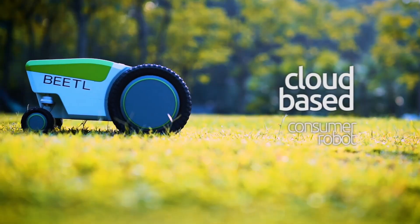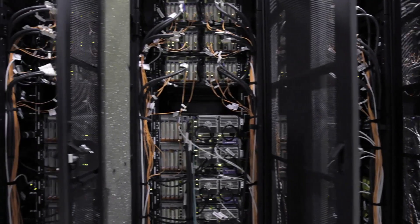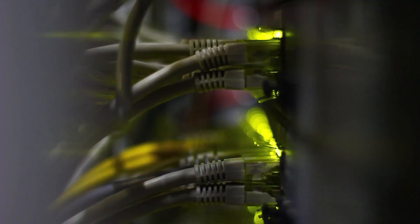We built the first cloud-based consumer robot for doing useful work around the home. By taking the expensive stuff and moving it to the cloud and pairing it with specialized hardware, we're able to offer a robot that can do useful work that's actually quite intelligent at a consumer price point.